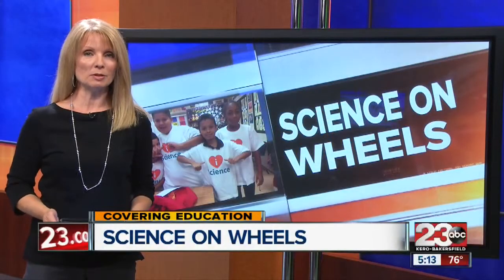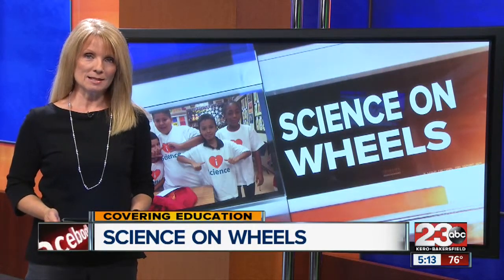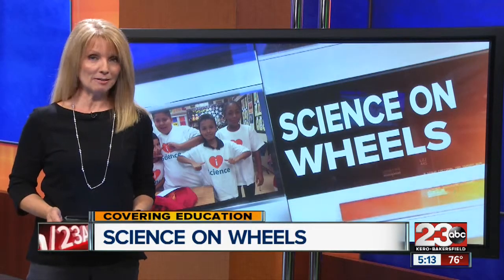As STEM-related jobs continue to multiply, school administrators want to make sure students are ready for the workforce. 23ABC's Leslie Morian tells us about a new lesson plan rolling its way into Kern County classrooms.